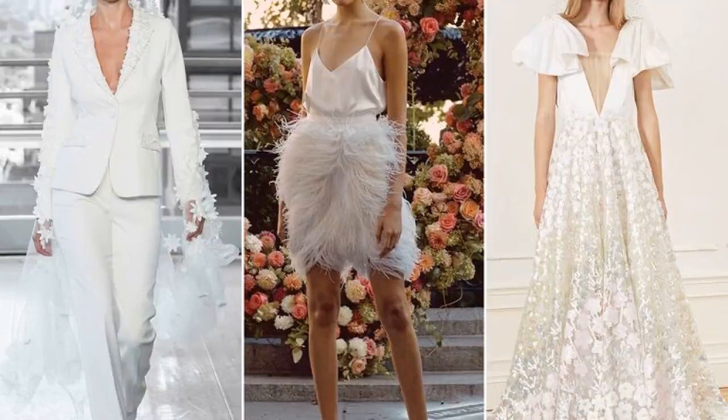From bold botanical prints to romantic sleeves and fun party dresses, The Knot's fashion team hit the ground running to get the scoop on the new styles coming to a bridal salon near you. So if you're planning a wedding taking place at the end of next year, or just in the dreaming stage, these are the 2020 wedding dress trends to know. Read on to get the details on what's hot now and how to pull it off.